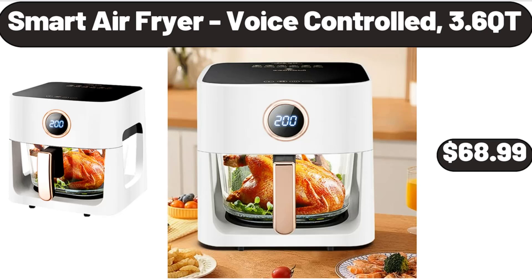Smart Air Fryer Voice Controlled, 3.6 Qt, $68.99.